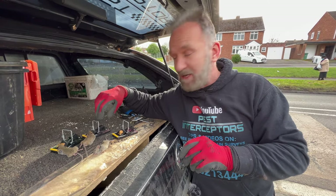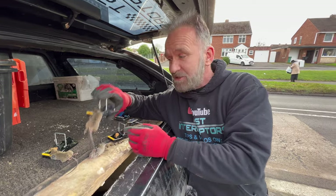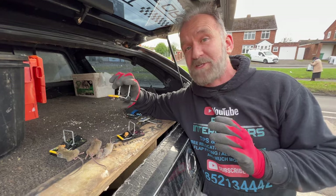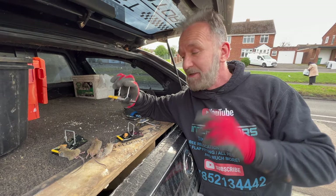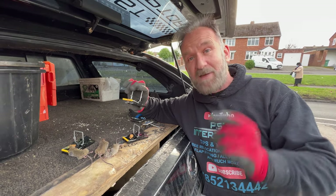That's why any professional company that's sticking within the laws and doing their job right should be using traps as the first line of defence. Usually it's field mice — 95% of the jobs in the West Midlands that we go to, we go to a lot of mouse jobs, they're field mice. No poison. Has to be done with traps.